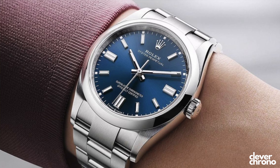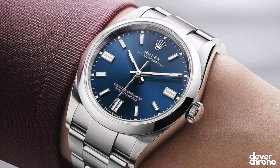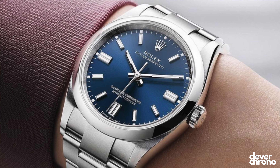That royal blue dial with the white gold surrounded indices and double indices at 3, 6, and 9, the white gold hands, the polished and brushed steel contrast around the bezel and the case — it's just such a gorgeous watch. It's 41 millimeters, about 12 millimeters thick, running the caliber 3230 with about 70 hours of power reserve.